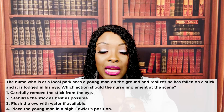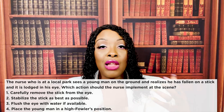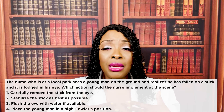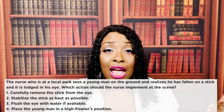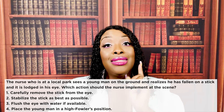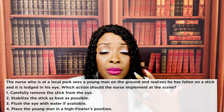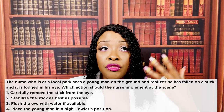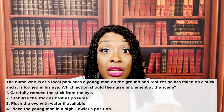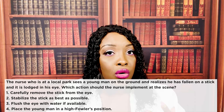Choice one — carefully remove the stick from the eye — you don't do that. It's like a patient who has a stab wound and you pull out the knife. That knife being lodged in their chest may be the plug keeping the patient from hemorrhaging out. You can cause more trauma and hemorrhage when you pull it out. You never pull out a foreign object; you want to stabilize it. Choice three — flush the eye with water — this would have been the perfect answer if the question were about a chemical injury. If a chemical gets in the patient's eye, the first thing you want to do is flush the eye and then call 911. That's for chemical injuries, not foreign objects.